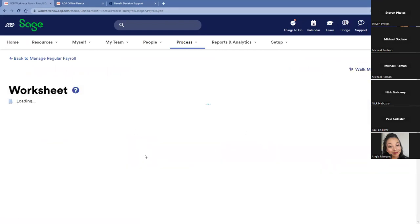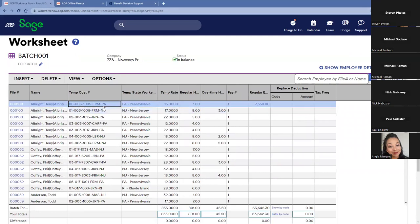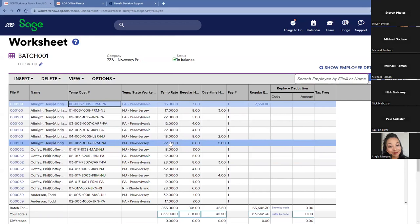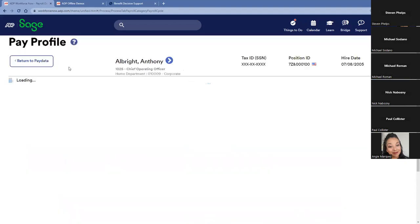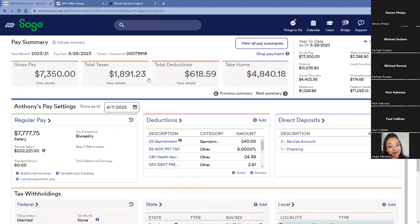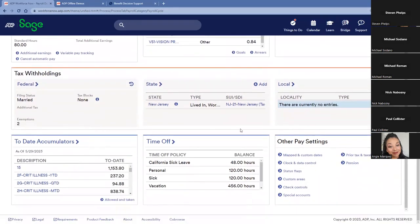Once data is imported, I can confirm everything looks correct. Pulling up a pay worksheet, I can see employee Anthony Albright has several line items because we're categorizing time in different ways. The cost string shows a different job, project, or task, delineated by dashes within the cost center — one hour coded to one dimension, eight hours coded to another. We can handle rate changes: working in a different job or project may constitute a different rate of pay. Clicking on the file number, I can see everything relating to the employee's pay — salary or hourly rate, all deductions, direct deposit data, withholdings for federal, state, and local, plus accumulators and time off.